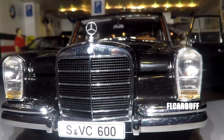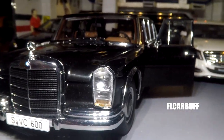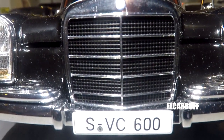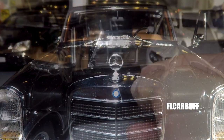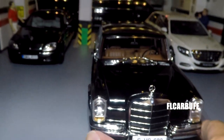These headlights are super awesome. No shade to Sun Star, but the Sun Star version has some holes in the front headlights that I just don't like — they don't look that real at all. That's one of the pluses of the Auto Art version of this 600 Pullman — it's just those headlights that really stand out.